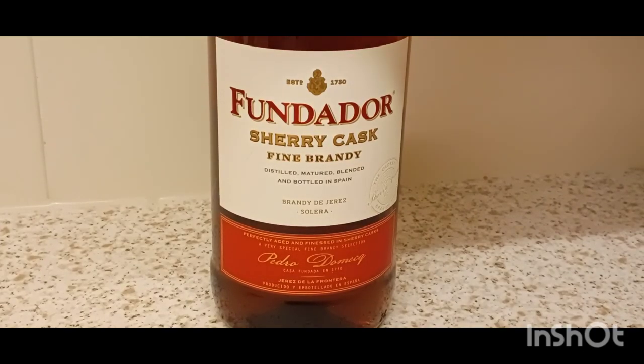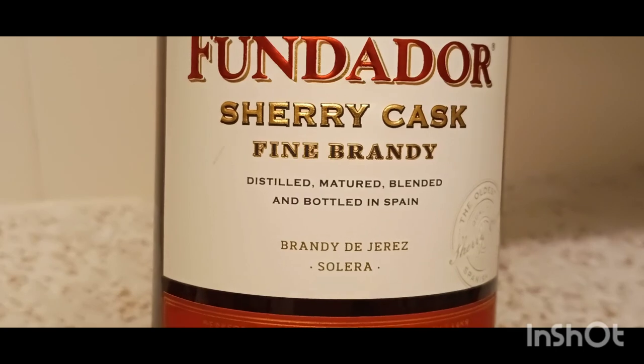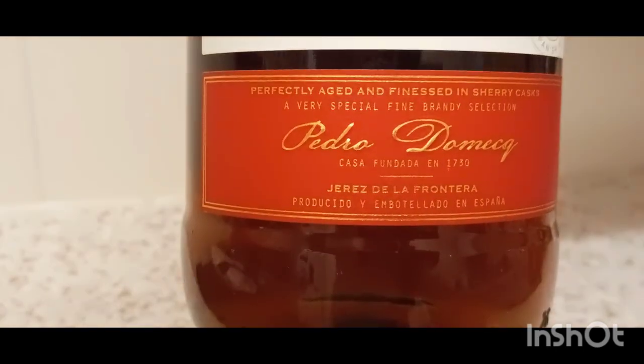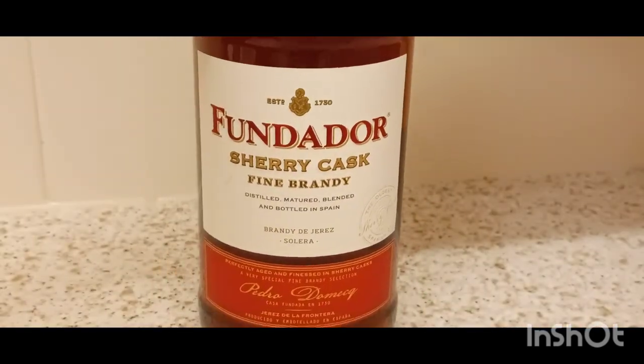Heyo, you alright there. Thunder Doer. Sherry Cask Fine Brandy from Spain. 18 pound a bottle there. 36%, 18 pound from Sainsbury's there.